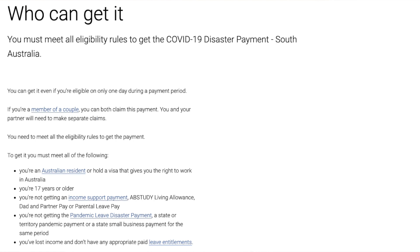Like any government payment, the first thing you need to know is who is eligible. On the Services Australia website you can see the eligibility criteria for South Australia. You need to be an Australian resident or hold a visa that gives you the right to work in Australia, be 17 years or older, not be receiving any government income support payments, paid parental leave, or a pandemic leave disaster payment. The key requirement is that you've lost income and don't have appropriate paid leave entitlements. This will pick up a lot of casual workers — for instance in hospitality — who don't get leave entitlements and have had to close.